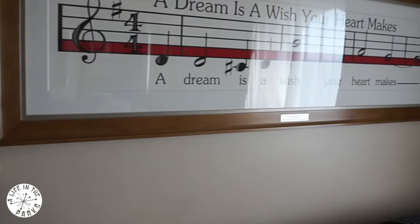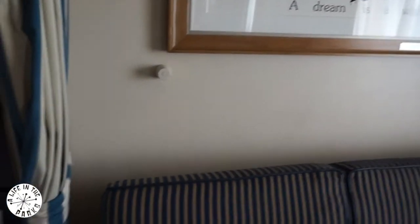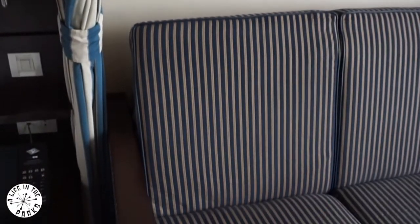Did you notice the hidden Mickeys on the lampshade? The sofa folds out into a bed and there is also a pull down bed in the ceiling too.